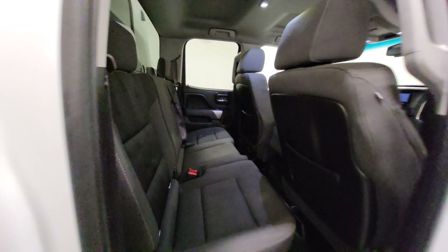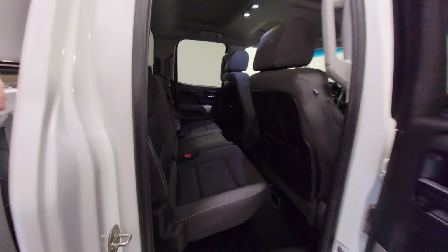In double cabs it does have smaller rear seats, but there's enough room for an adult to sit back there comfortably enough. There's also some extra room as you flip up the seats as well.